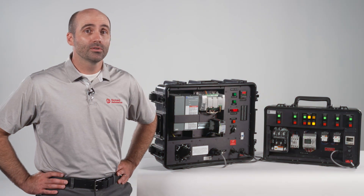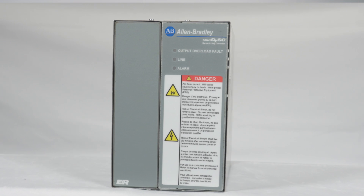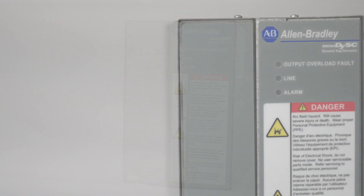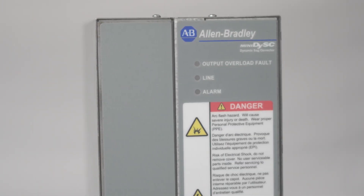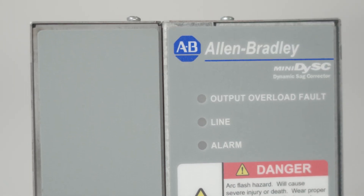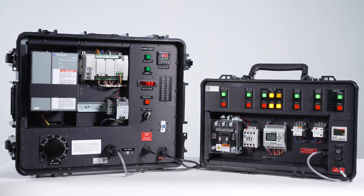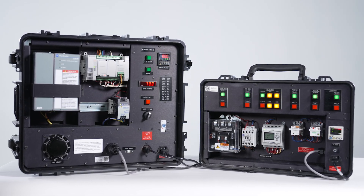Want to learn how to ride through voltage sags and keep your production running? Let me introduce the DISC dynamic voltage sag correction solution from Rockwell Automation. It's easy to install, requires little maintenance, and effectively protects against voltage sags and short duration outages. We'll be using this simulator to demonstrate how the DISC overcomes voltage sags.